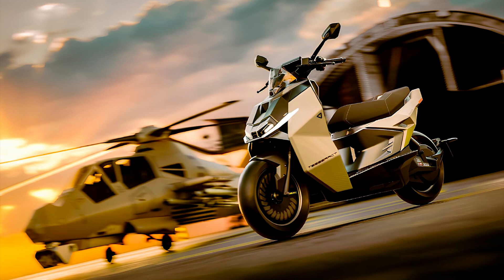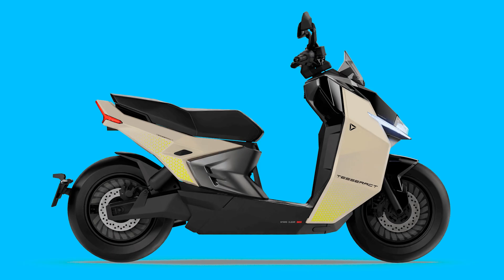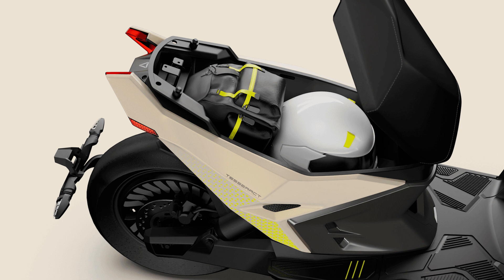But let's talk design, because the Tesseract doesn't just perform — it also looks like it's been sent from the future to outshine every other scooter on the road. Featuring a muscular, aggressive frame, sharp angular bodywork, and 14-inch tires, this machine is not here to blend in. The Omnisense mirrors, equipped with radar-based blind-spot detection, make sure you see everything — even that one cyclist who appears out of nowhere like a ninja.